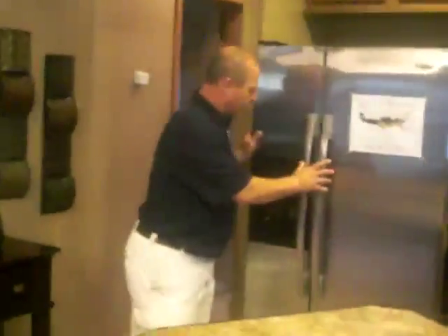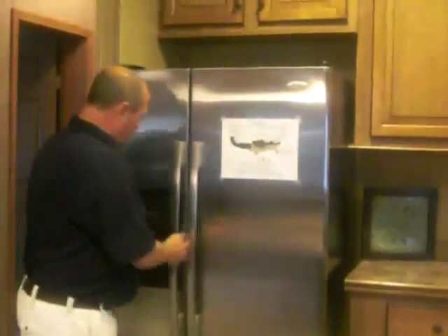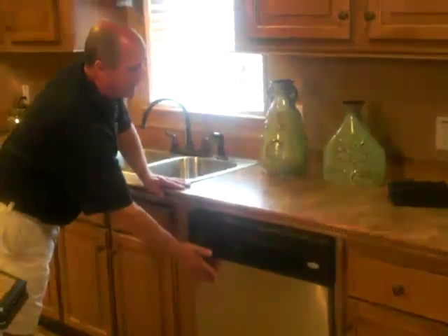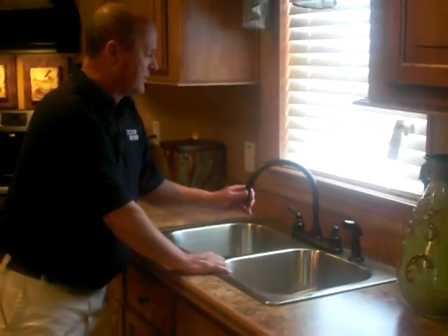If you look right here, we have the side-by-side refrigerator. It's a Whirlpool refrigerator with an ice dispenser — cubed or crushed — and also a water dispenser. We have the self-cleaning oven with a smooth surface top stove. Also, we have the pot-scrubber dishwasher. All the appliances in this home are the stainless steel package. We also have the stainless steel sink with the big gooseneck faucet on it.